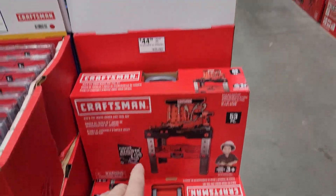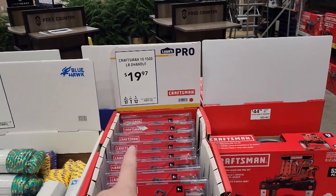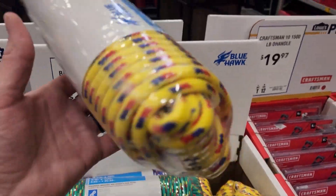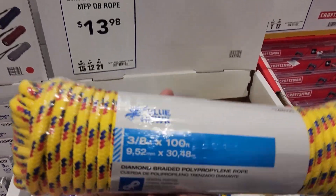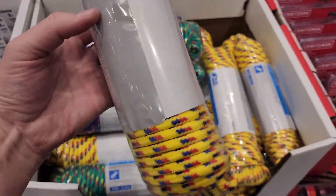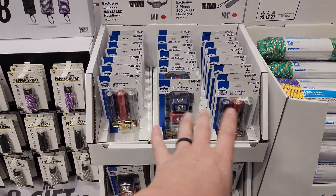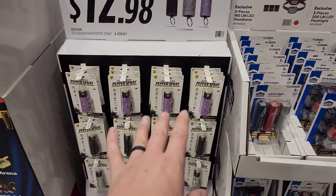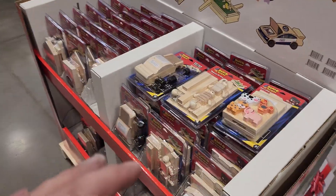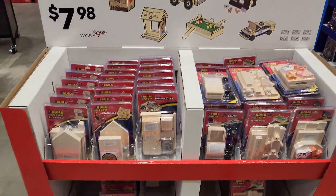Adorable little kid tool kit for $24.98. Little train building kit for $7.98. Over this side they have more kids' tools — freaking adorable, I had something like this for my son — $44.98. More ratchet straps for $20. Rope — you never have too much rope — $13.98 for 100 feet. Great stocking stuffers. Bedazzled pepper spray — getting that for my wife. Little wood train sets — last year I put one together with my daughter.